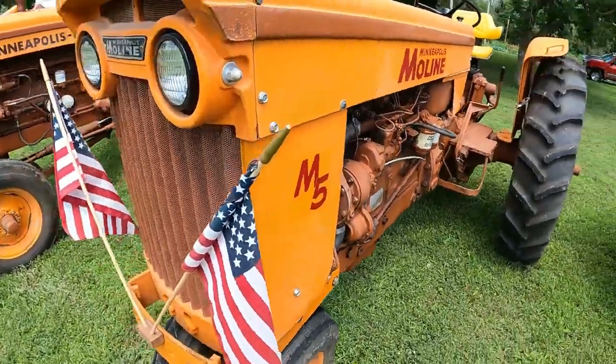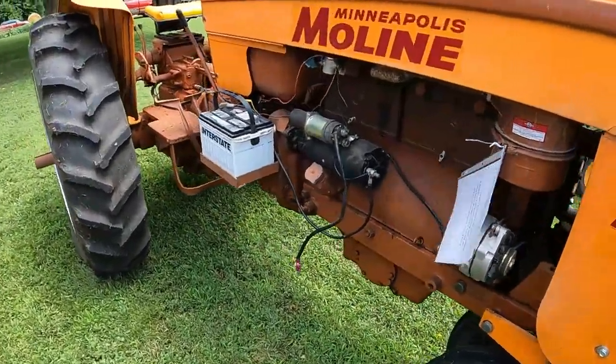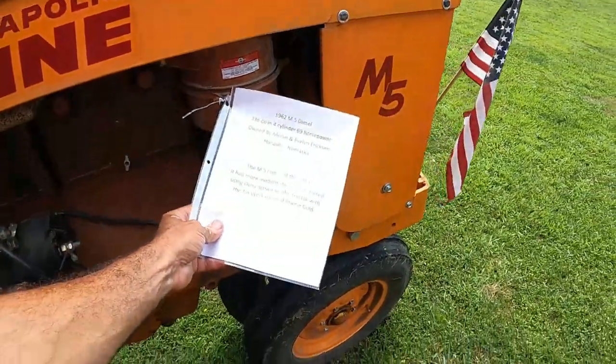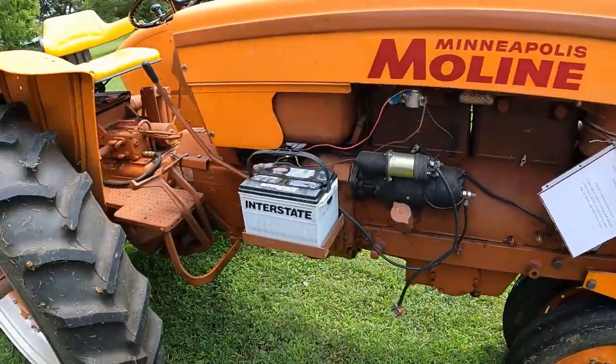Got the Minneapolis Moline M5 — now this is going to be a diesel rig. Very cool, 69 horsepower. Prairie gold is what they called that color.